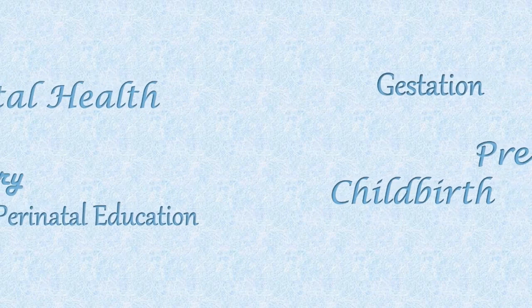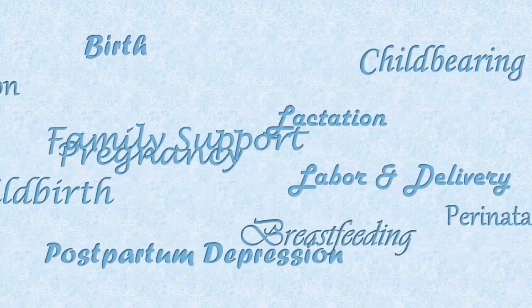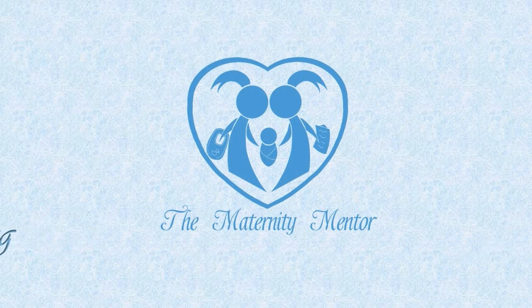Hello, my name is Samantha Montalegre and welcome to The Maternity Mentor. Today's topic is how to interview an obstetrician or OBGYN. Today we'll be discussing how to interview an obstetrician or OBGYN in eight easy categories.